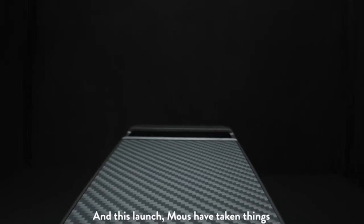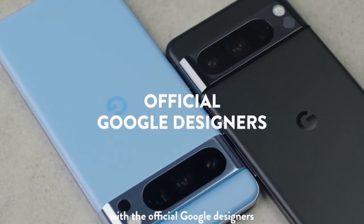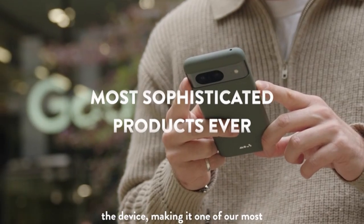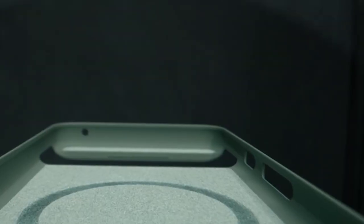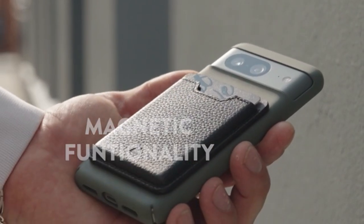This case is a testament to the brand's dedication to creating products that combine advanced technology with exceptional durability. While the case's premium materials and features come with a higher price point, the investment is justified for users who prioritize top-tier protection and a sleek design. Maus's case for the Pixel 8 Pro is a premium option that delivers on all fronts, making it a compelling choice for discerning smartphone owners.